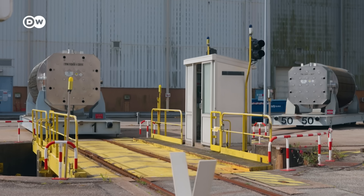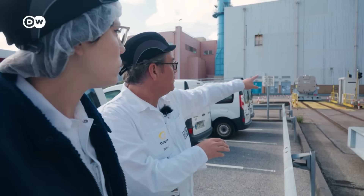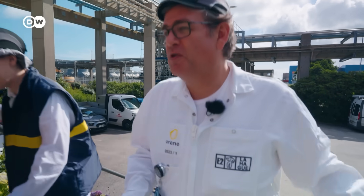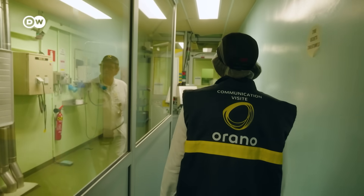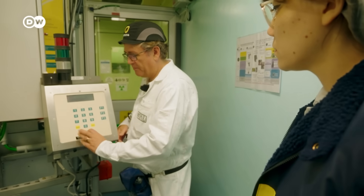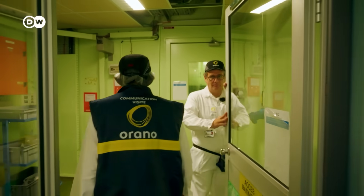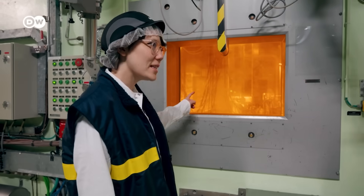We have one cask like this one per day, and we have others ready to be unloaded. Then we go to the dry unloading place — that's the moment when we go into the nuclear area. I will just have to activate this. That's the dosimeter — if something happens, it will ring.